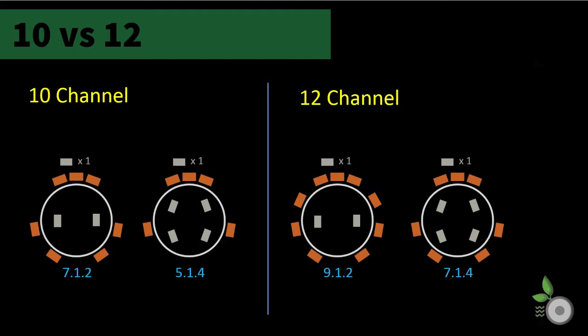In moving from 12 to 10 channels, we did not identify any models with independent dual sub control, so there are no 11-channel models to cover. The two dropped channels can fall either from the height or ear level. For example, you can keep the ear level fixed at 7 channels and move from a 7.1.4 to a 7.1.2 configuration, or hold on to 4 channels in the heights and drop to 5 on ear level with a 5.1.4 configuration. It is also possible to set up a 9-channel ear-level plane with a pure 9.1 setup.